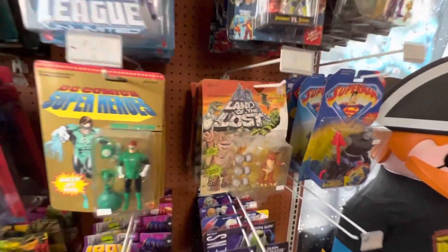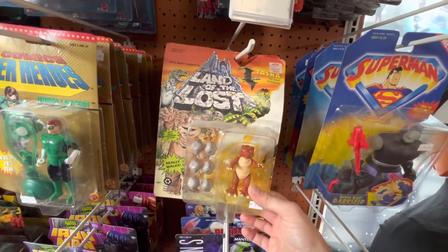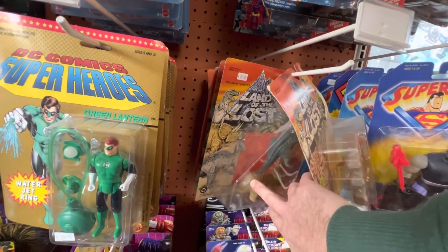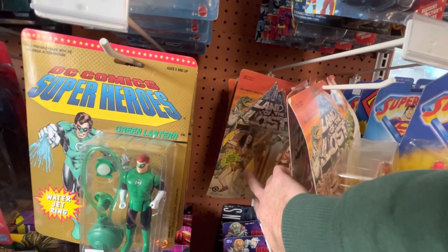Land of the Lost — Tiger Toys. This is also really cool stuff. I kind of really want these, but this was also here the last time I was here, which was a few weeks ago.